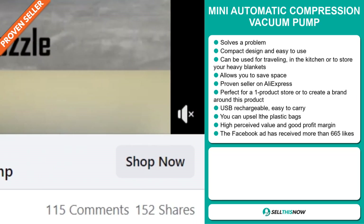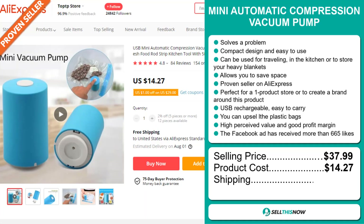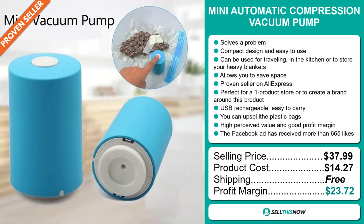The selling price for the Mini Automatic Compression Vacuum Pump is just under $38, whereas the product cost is only $14.27. Shipping is completely free, so you're looking at an excellent profit margin of $23.72. Sell this now.